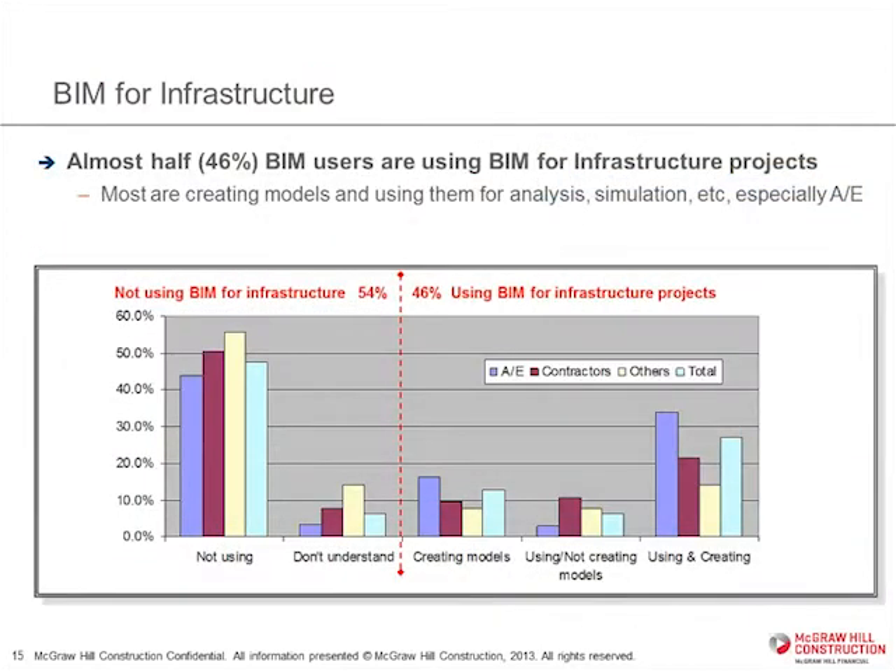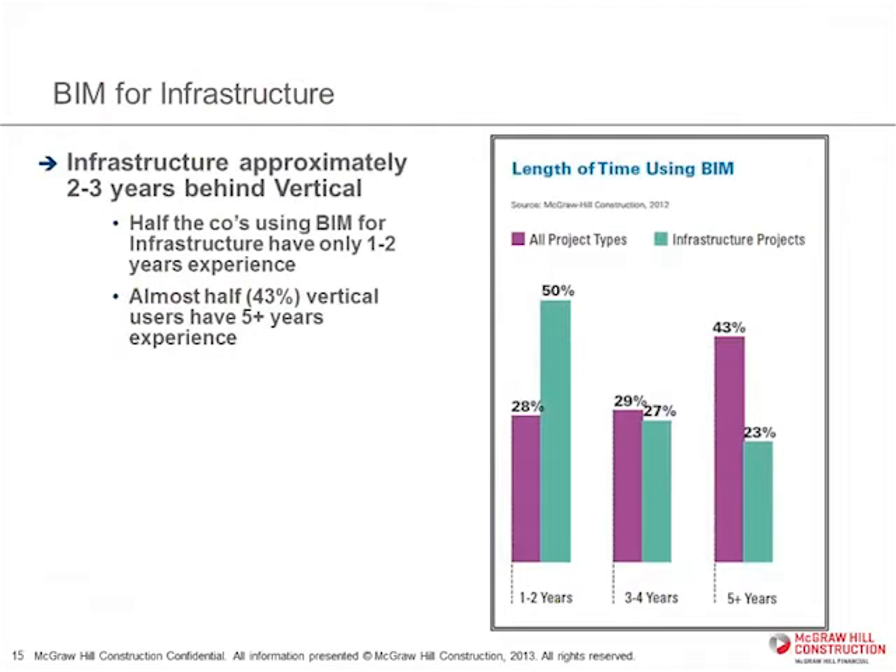At the time we did the study, about half the BIM users out there were also using BIM for their infrastructure projects, and most of them were actually making models and using them for analysis and simulation. In general, when you compared it to the vertical market, the use of BIM for infrastructure is maybe two to three years behind. You can see that in the length of time people have been using it — 43 percent have been doing it more than five years for vertical, but that drops to only 23 percent for infrastructure, with most people having only one or two years of experience.